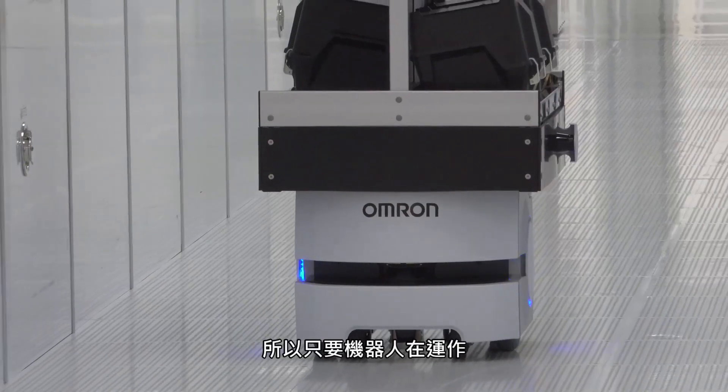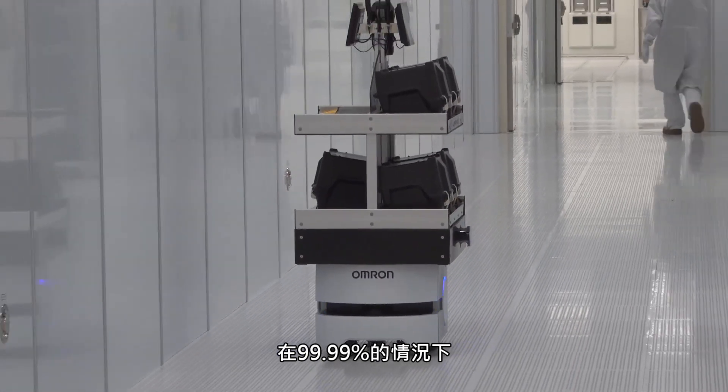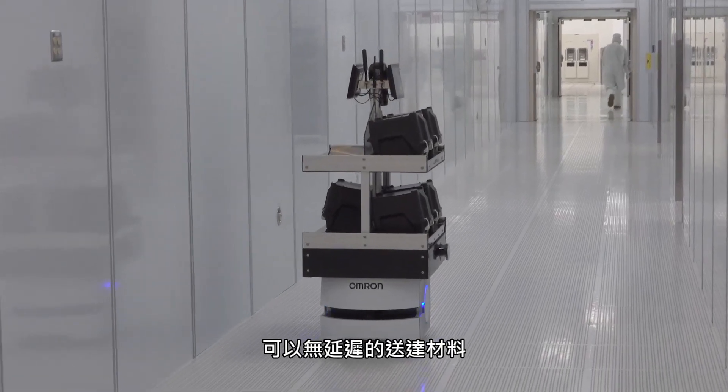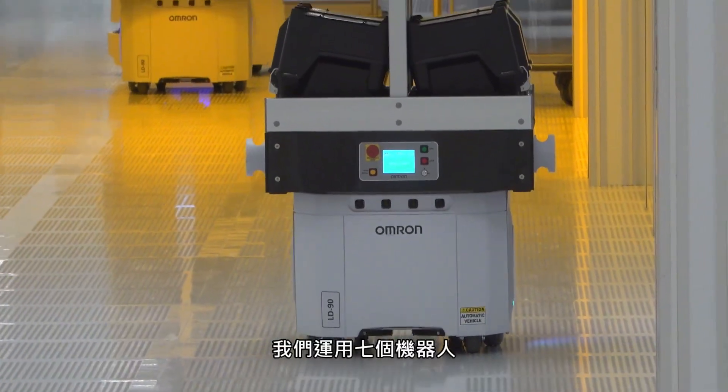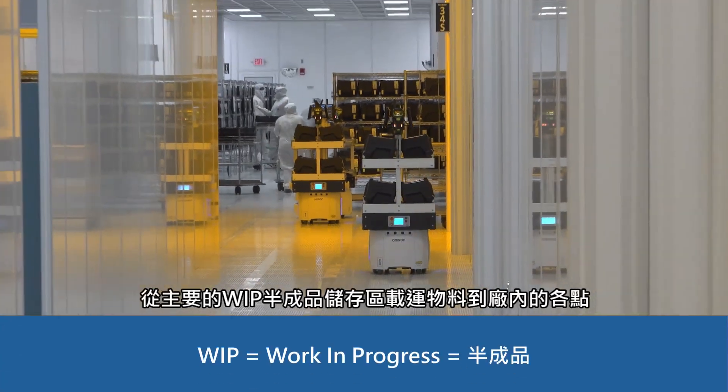Material is always flowing. As long as the robots are running — which they do 99.99% of the time — material is always flowing. There's no delay getting material. We have a seven-robot solution driving material from the main WIP storage area.